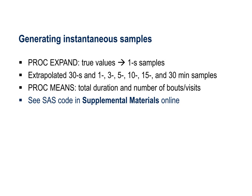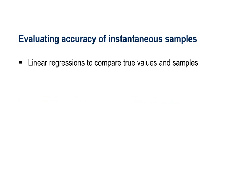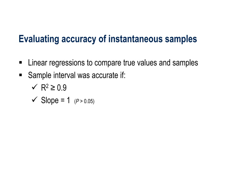Our code can be viewed online in the supplemental materials of our paper. To evaluate the accuracy of each sampling interval, we conducted pairwise comparisons between the true values from the one-second samples and those generated from the 30-second to 30-minute sample intervals using linear regressions. A sample interval was considered to accurately reflect true values if it met three criteria: the coefficient of determination was at least 0.9, the slope of the relationship did not differ significantly from 1, and the intercept did not differ significantly from 0.